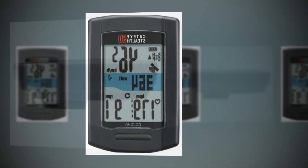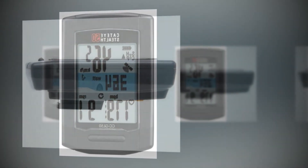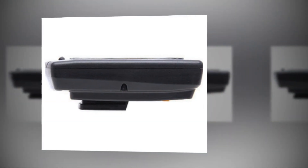The GPS speed data is impressively accurate, and sensor syncing is easy too. It also uses a dock to connect to your PC rather than a mini-USB plug, so it's totally sealed.